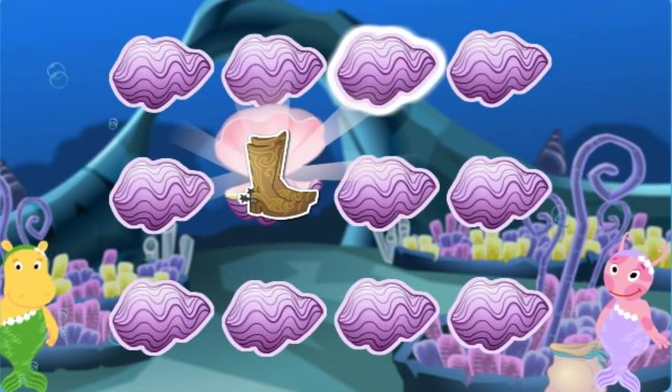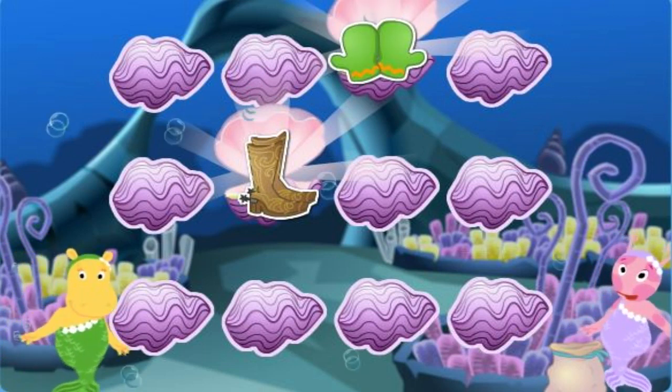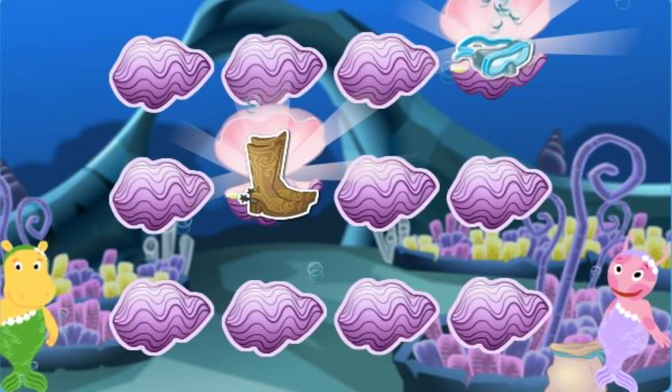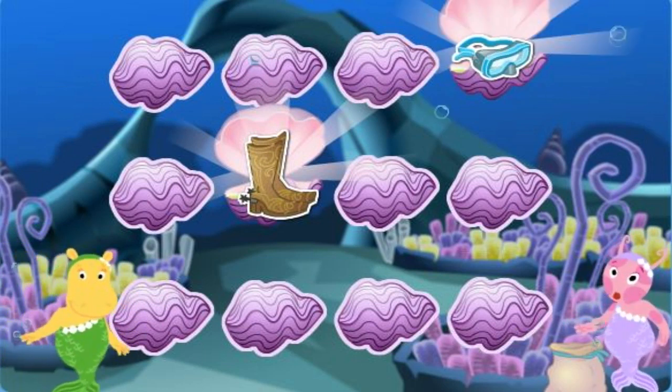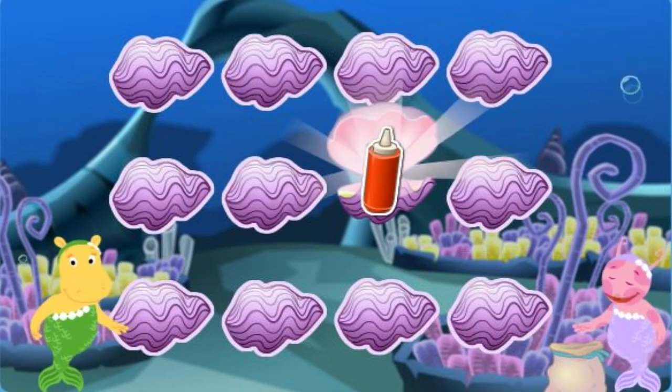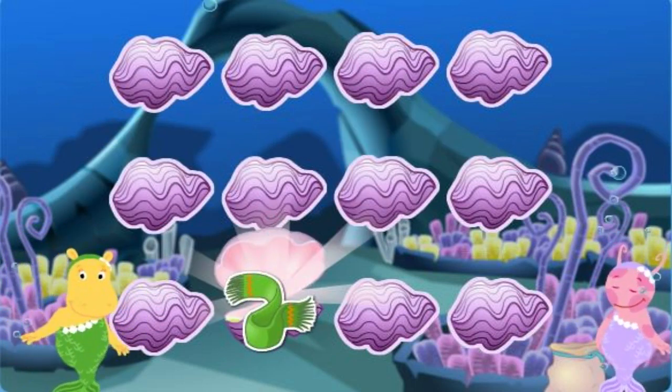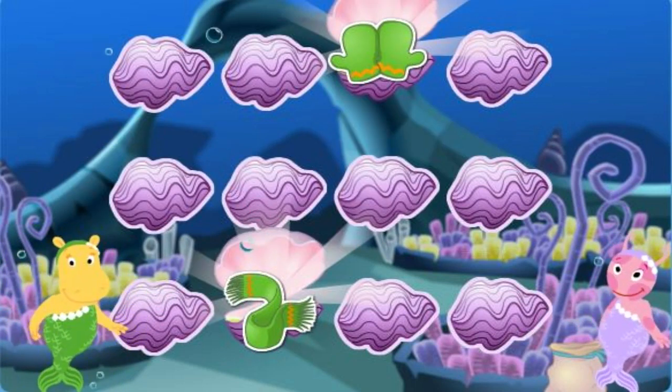A shoe! Cowboy boots! Mittens! Oops! Keep trying! Cowboy boots! A diving mask! That's not a match! A bottle of ketchup! A basketball net! Nope! A scarf! Mittens! Good job!